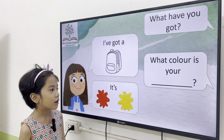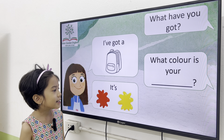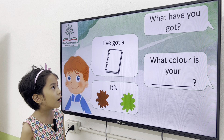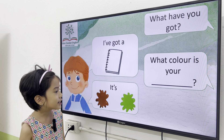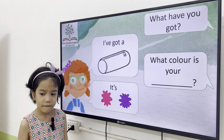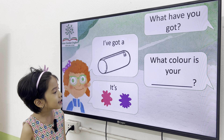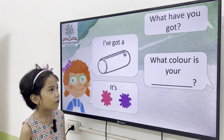I've got a pencil case. What color is your pencil case? It's pink. What color is your backpack? It's red and yellow. What have you got? I've got a notebook. It's brown and green. Okay, very good. What have you got? I've got a pencil case. What color is your pencil case? It's pink and purple.